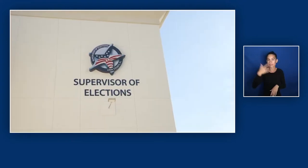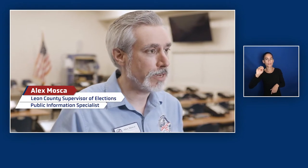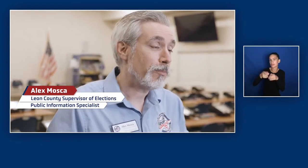I'm Andrea Jenkins. I live and work in Tallahassee, Florida. I am wearing a blue dress with a black cardigan, and I have hazel eyes and blonde hair. Hi, my name is Alex Mosko. I'm a public information specialist with the Leon County Supervisor of Elections. I'm a white man, I'm 39 years old, and I have gray hair.